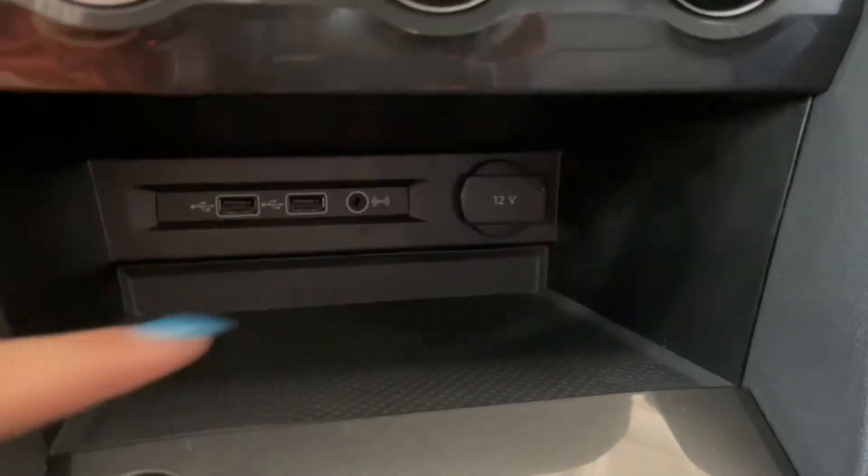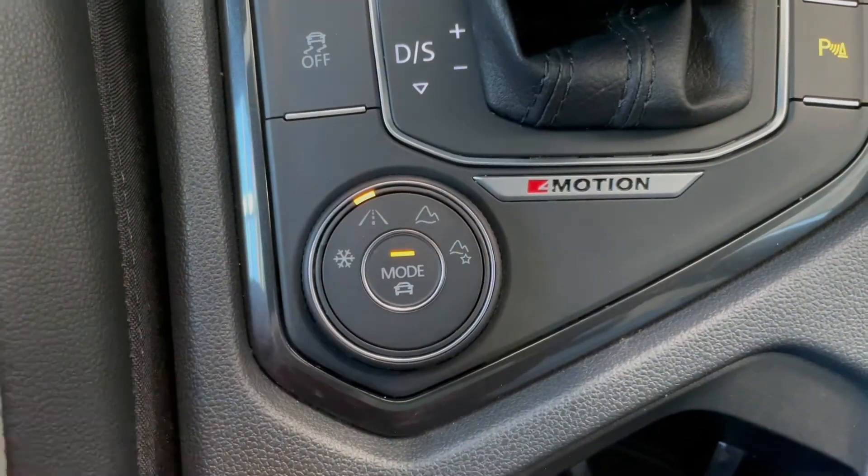Down at the very bottom you have all of your outlets, and right behind the gear shifter you have your alternate terrain modes which show up on the dash screen.